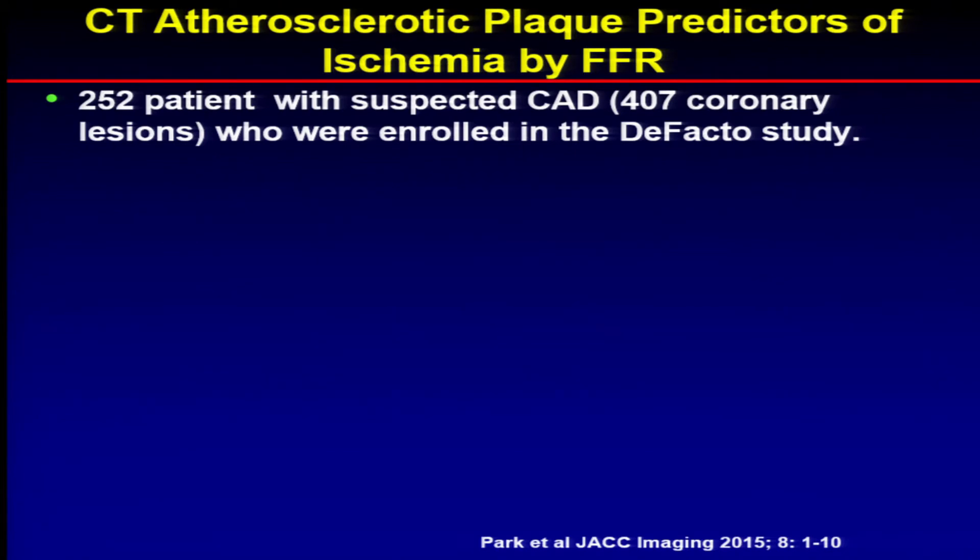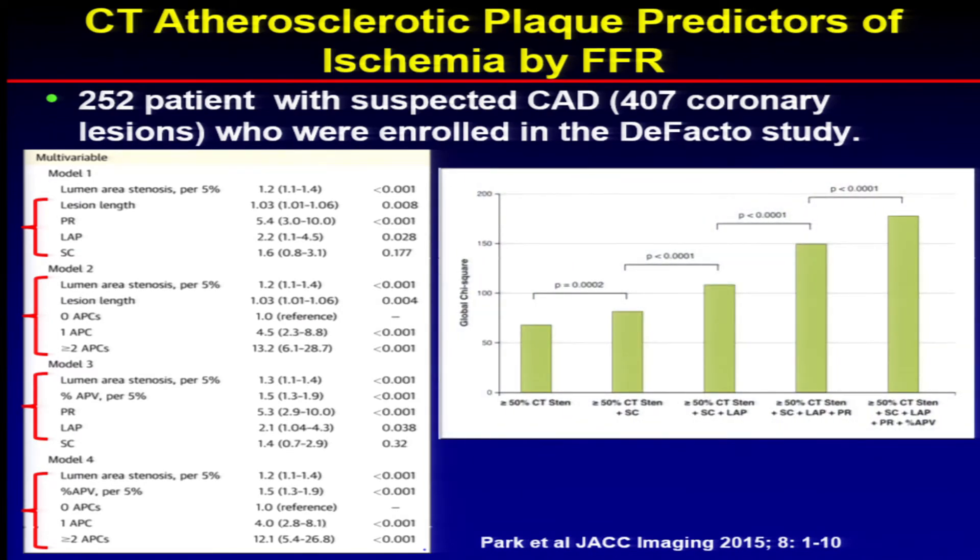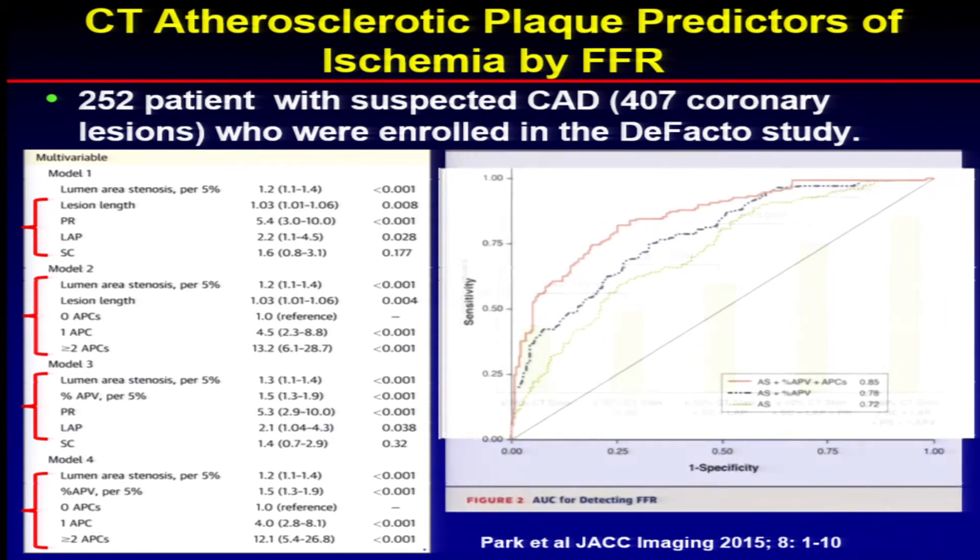Another study looking at about 250 patients with suspected coronary disease — this is an FFR study looking at four different models: lesion length, positive remodeling, low attenuation plaque, and stenosis severity scores. As you go over greater than 50% stenosis on CT, that increases your risk. But as you add different components — low attenuation plaque, positive remodeling, and stenosis severity, and then plaque extent — you see an increase in the likelihood of having an abnormal FFR result. So you might be able to predict an abnormal FFR simply by using all of these anatomic features seen on CT.